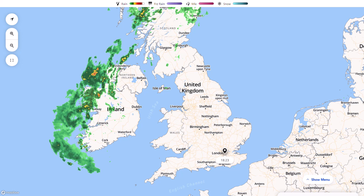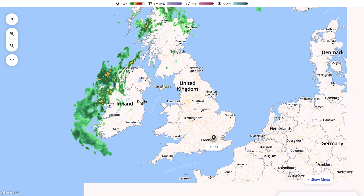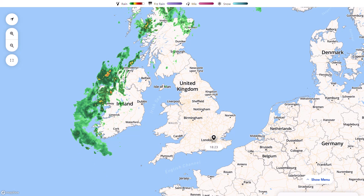Looking at the latest radar, you can see that conveyor belt of moisture is still moving in from the southwest. However, it hasn't been anywhere near as significant as initially anticipated, and the yellow warnings that were issued for Scotland have now been retracted and are no longer in force for today or tomorrow morning. We still do have some heavy rain spreading into Western Ireland, parts of Northern Ireland, and into Western Scotland, and it will continue over the coming hours, slowly spreading eastwards into tomorrow.